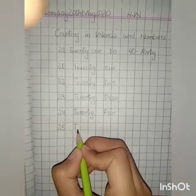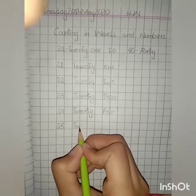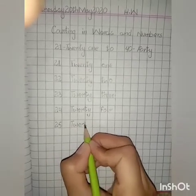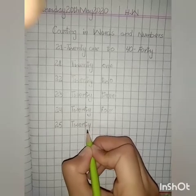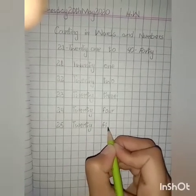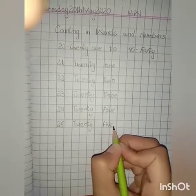Spelling of 25: T, W, E, N, T, Y — twenty — F, I, V, E — five. 5. 25.